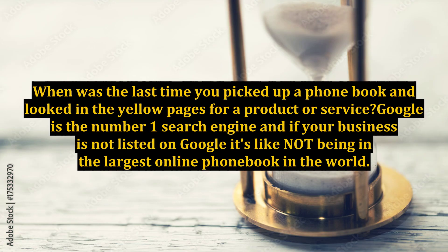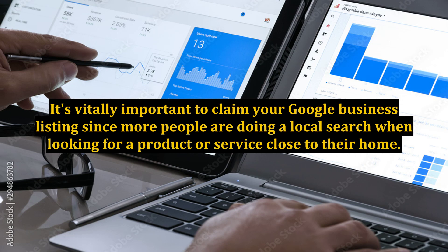When was the last time you picked up a phone book and looked in the yellow pages for a product or service? Google is the number one search engine, and if your business is not listed on Google, it's like not being in the largest online phone book in the world. It's vitally important to claim your Google business listing since more people are doing a local search when looking for a product or service close to their home.